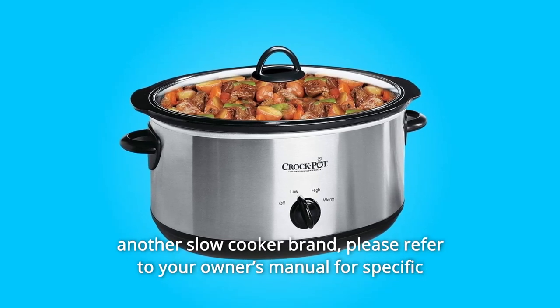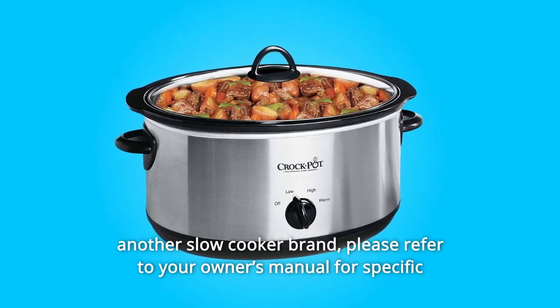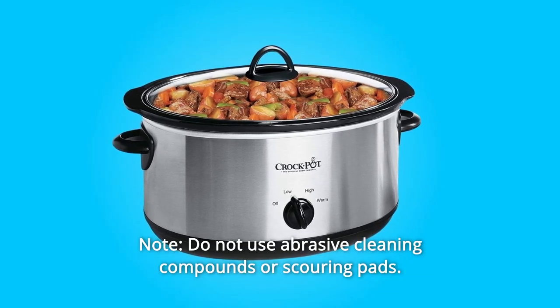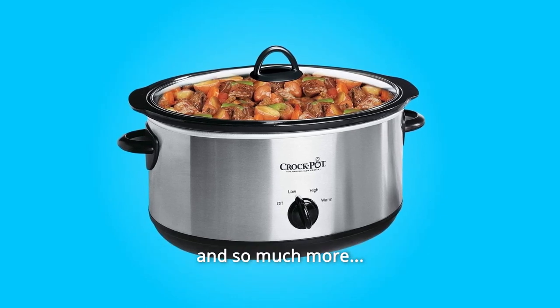If you own another slow cooker brand, please refer to your owner's manual for specific crockery cooking medium tolerances. Note: Do not use abrasive cleaning compounds or scouring pads. And so much more.